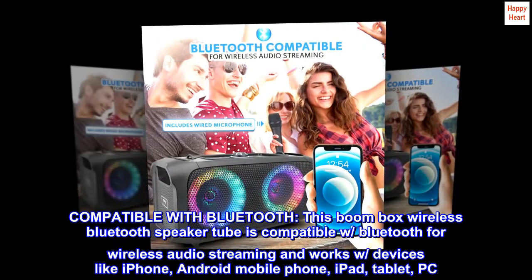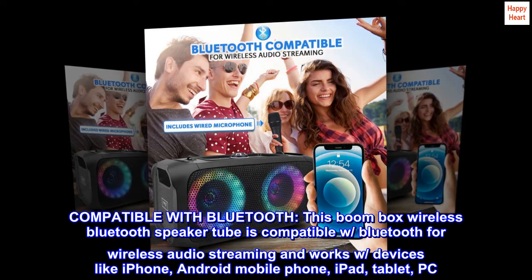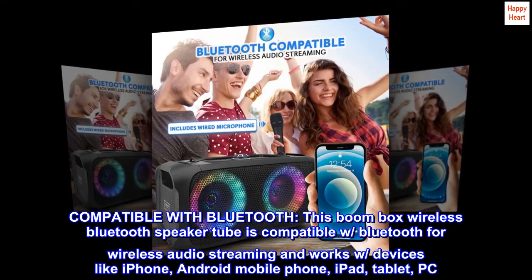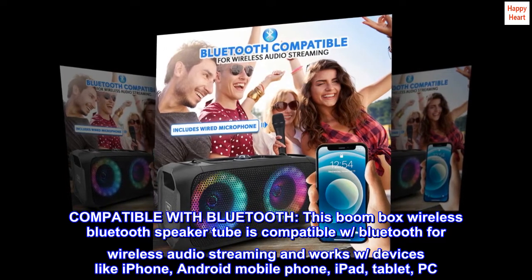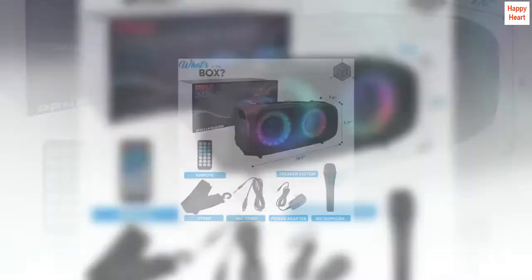This boombox wireless Bluetooth speaker is compatible with Bluetooth for wireless audio streaming and works with devices like iPhone, Android mobile phone, iPad, tablet, and PC. Ideal for personal indoor home and outdoor use.